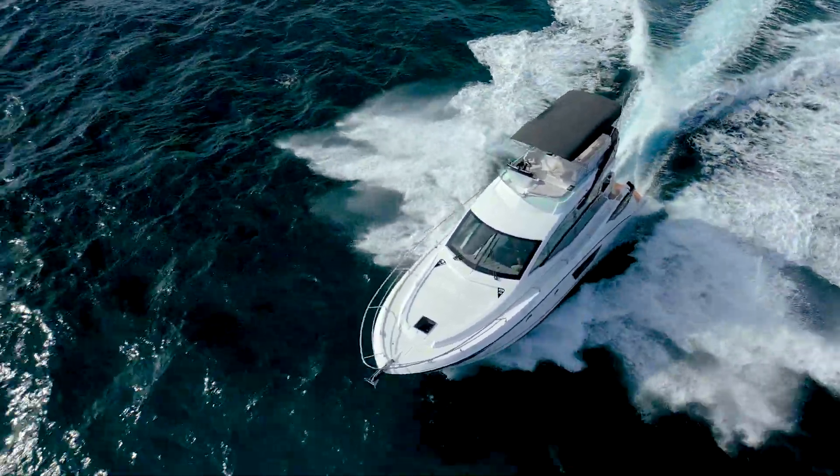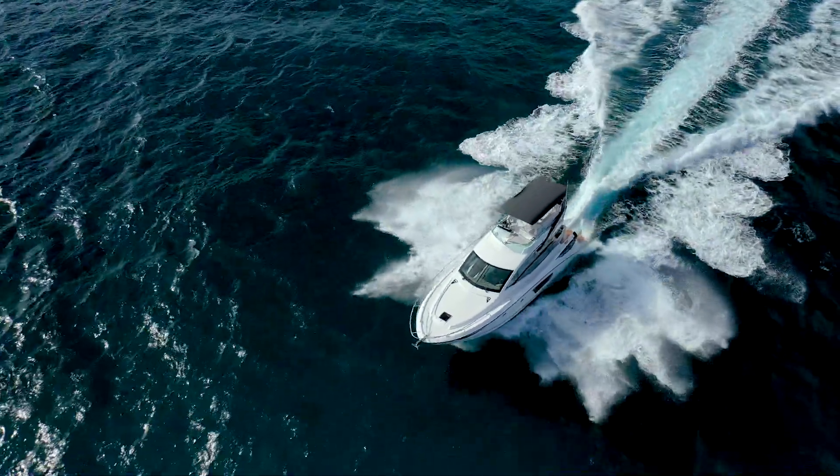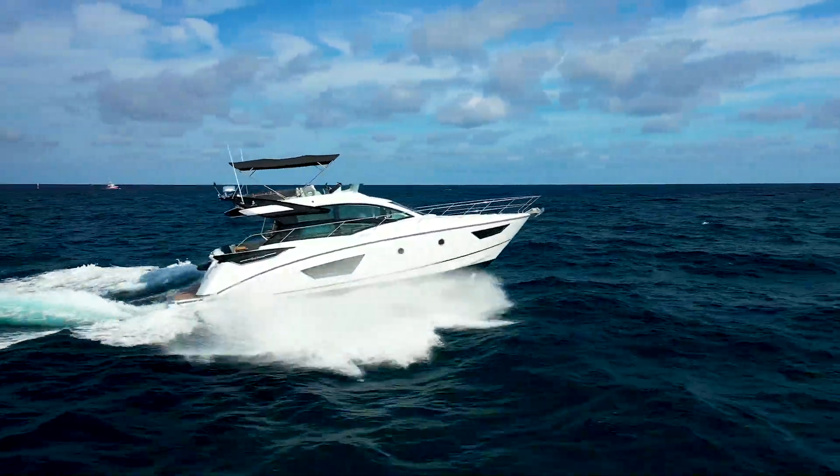The Gran Turismo 50 was introduced at the Miami International Boat Show in 2018 with a single helm station in a hardtop configuration. This boat, a Flybridge yacht, offers two helm stations.